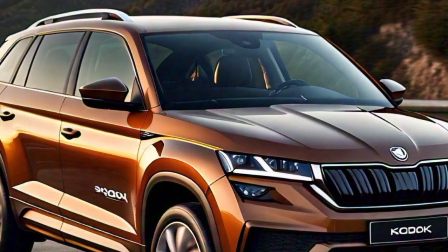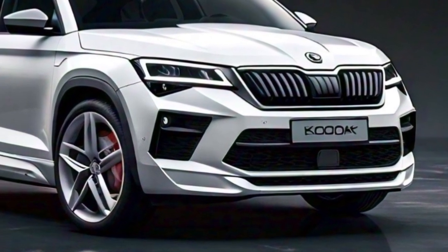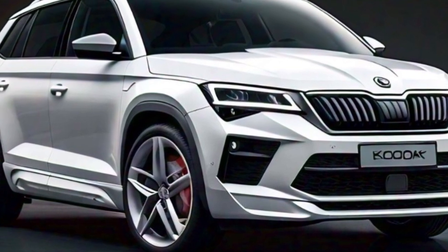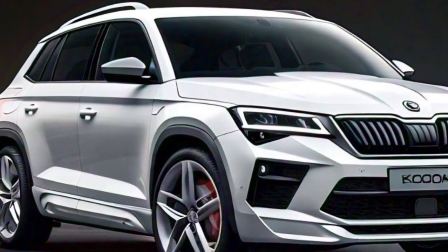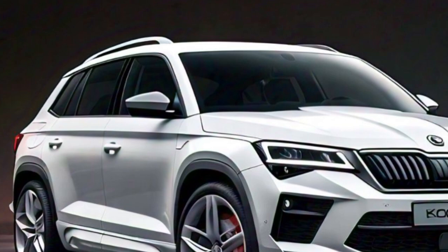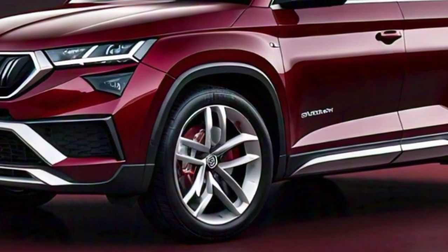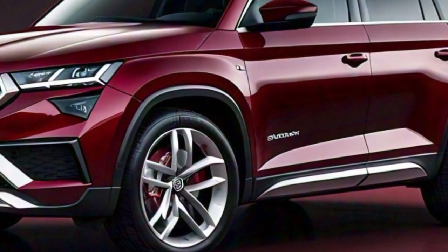The front of the Kodiaq is dominated by a large grille flanked by sleek LED headlights, giving it a modern and aggressive look. Below the grille, the bumper adds to this rugged aesthetic, while the fog lights are neatly integrated into the design, enhancing visibility in poor conditions.